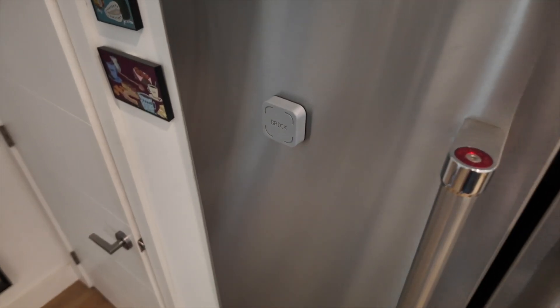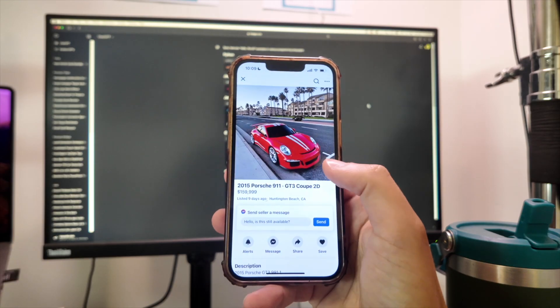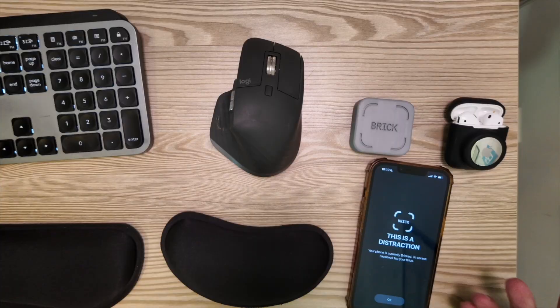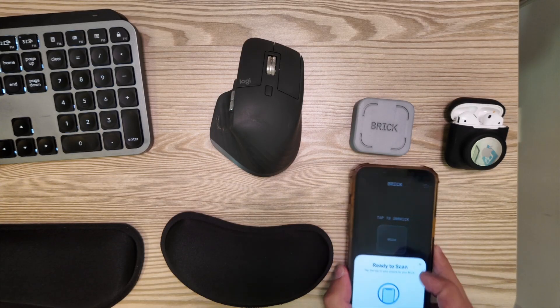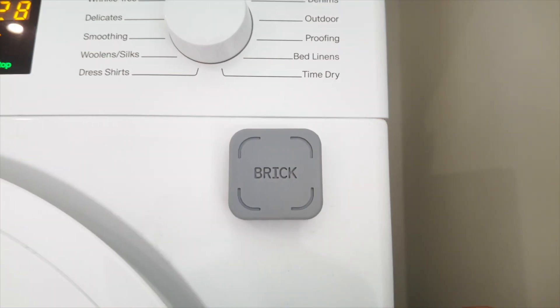The interesting thing is, since it blends in so well to my fridge, I actually used it really well for the first two weeks, and then I started forgetting to brick my phone — I would just walk right past the fridge. So I found a spot just outside of my office and placed it on the washing machine, and that is now where I keep my Brick.